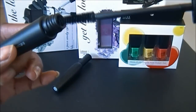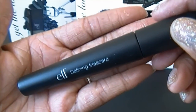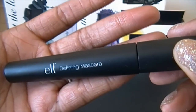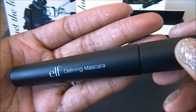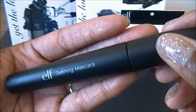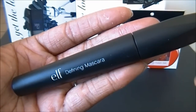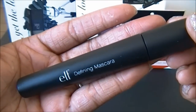This only comes in black, and it does define the lashes — I'm not sure about volume; it doesn't give my lashes much volume, but it is really good at defining. It seems like every time elf comes out with a new mascara it gets better and better, and I really like this one.